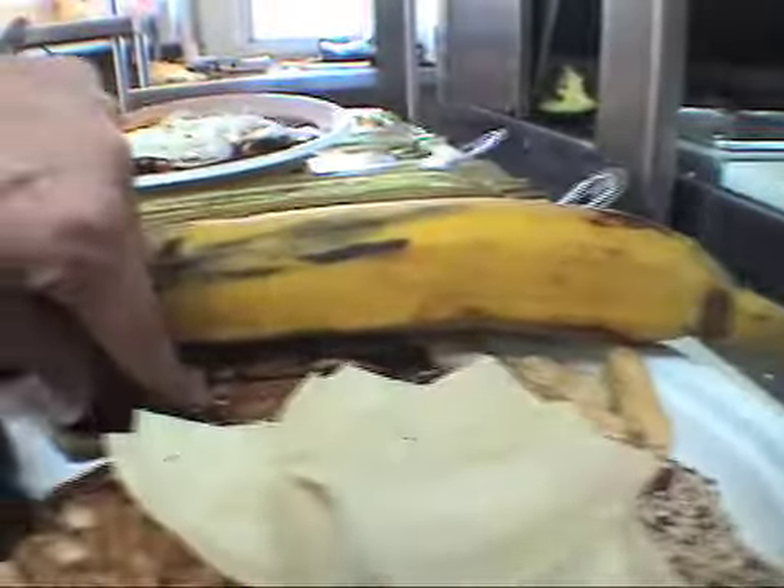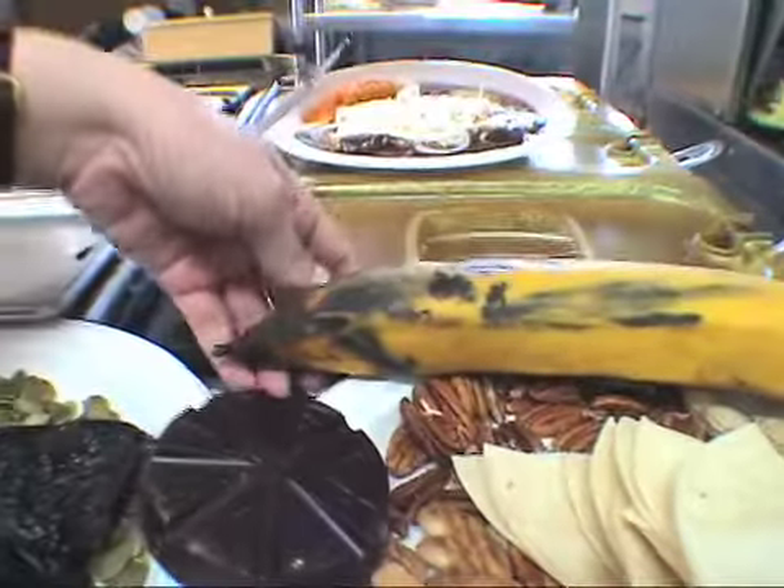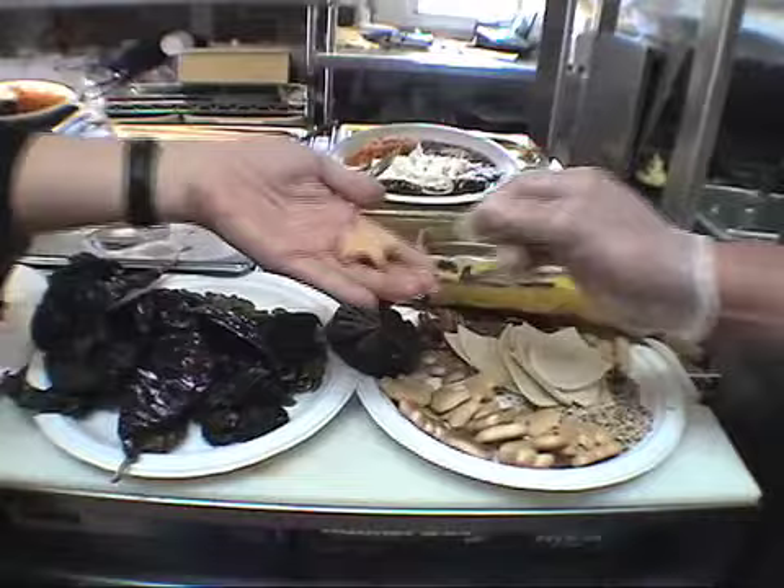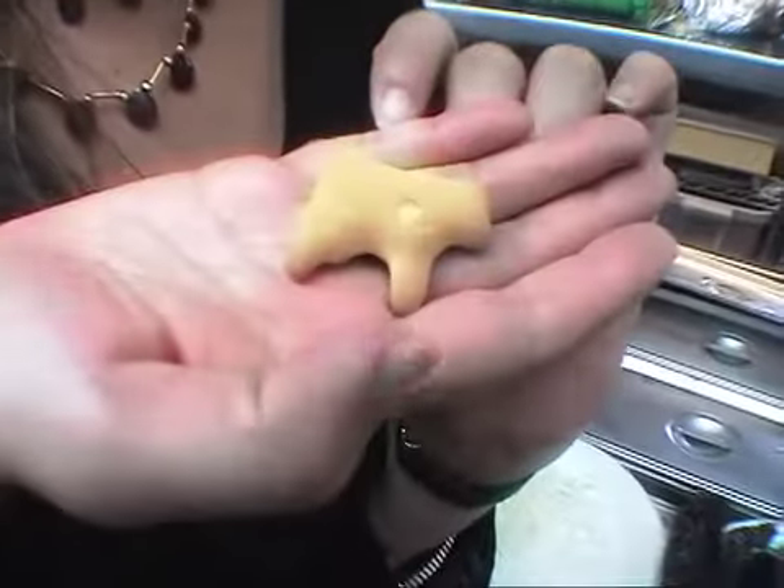And we're in the South, so we've got some pecans and some peanuts. Platano macho, which is the ripe plantain. And cookies — these are animal crackers. Is this your secret ingredient? Yes.